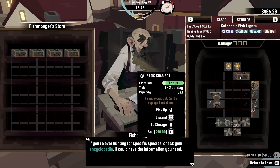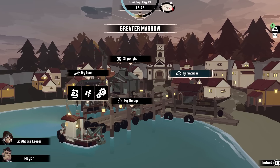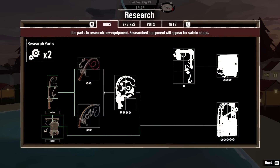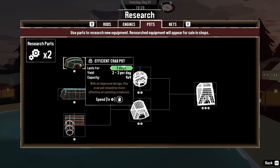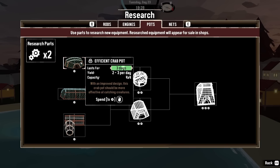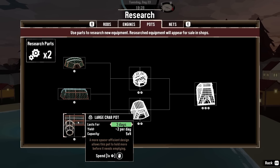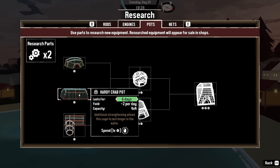How's the crab pot doing? It's going to last for three days — okay, so that's been repaired. Is it worth investing some money in a few crab pots? Let's go to research. The efficient one lasts three days with a yield of two to three crabs per day and holds four by four. The hardy one is also four by four, the yield is less, but it lasts for six days, so we could just leave it around. I quite like the sound of the hardy one — just buy two, drop them in the sea, leave them for six days, and then go pick up all the goodies.